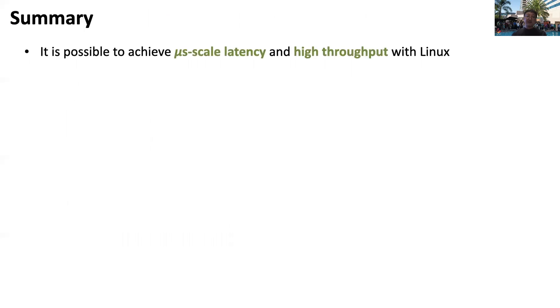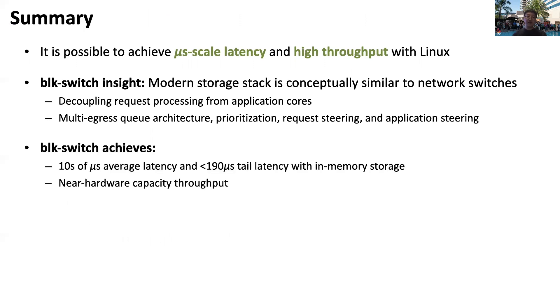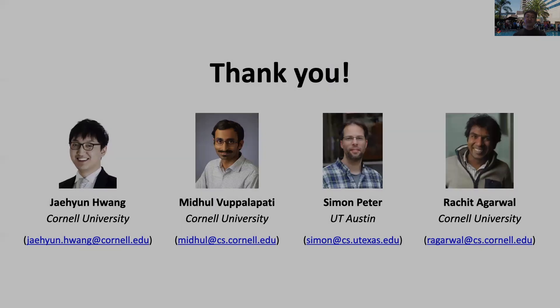In summary, in this work we have shown that it is possible to achieve microsecond latency and high throughput with Linux. Our key insight is that the modern storage stack is conceptually similar to network switches. Building on this insight, BlockSwitch decouples request processing from application cores and adapts techniques from computer networking literature. In most scenarios, BlockSwitch achieves tens of microseconds average latency and less than 190 microsecond tail latency while maintaining near-hardware capacity throughput. Lastly, BlockSwitch is open sourced. Thank you.